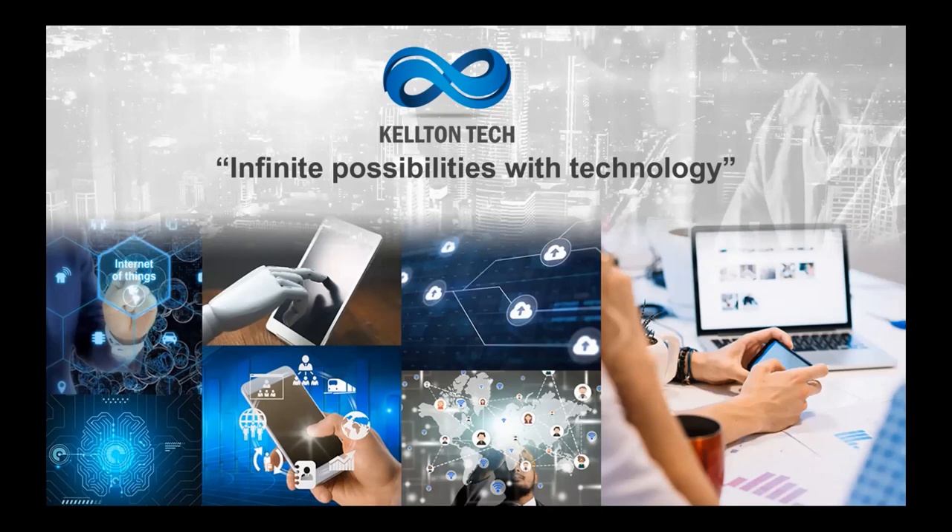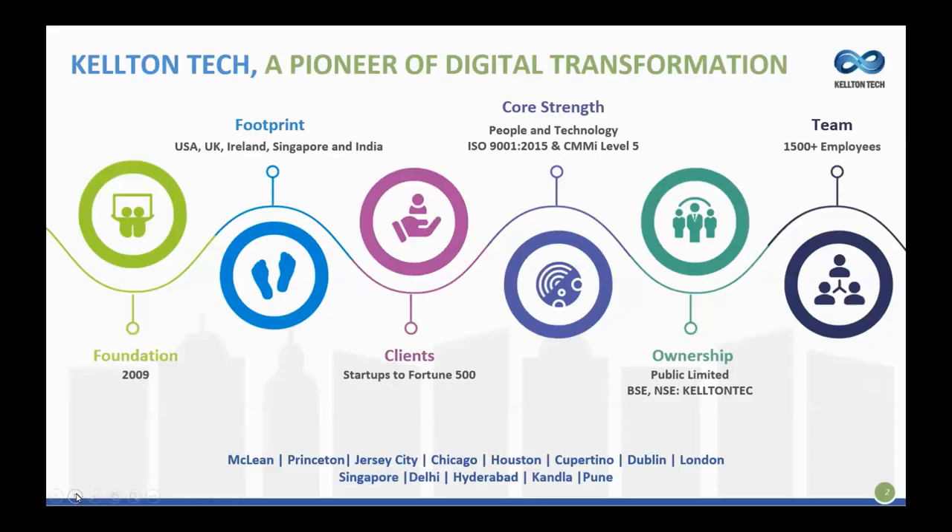Let me begin with a brief corporate overview. Kelton Tech — we're a pioneer of digital transformation. We have a global footprint, present in the USA, UK, Ireland, Singapore, and our head office in India. Our core strengths are people and technology. We've achieved the highest accreditations on ISO and CMMI, and we have a team of well over 1,500 employees globally. Founded in 2009, we have many clients from startups to Fortune 500, and we're a publicly-owned company.